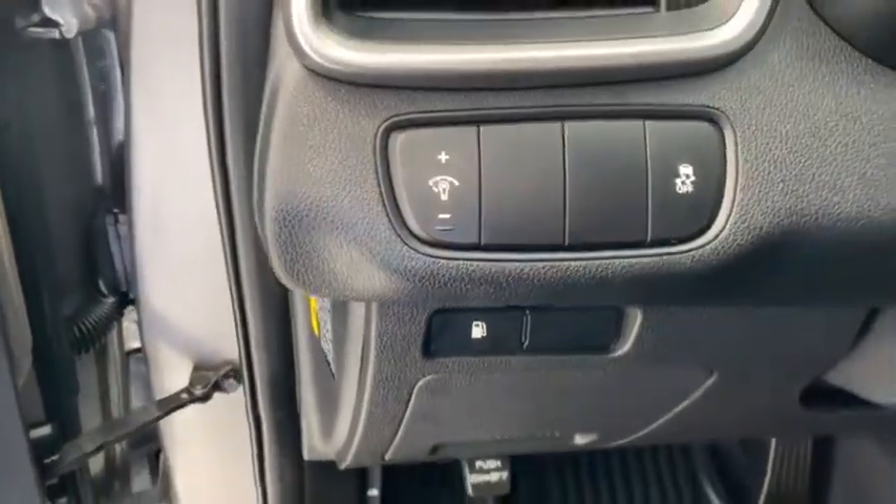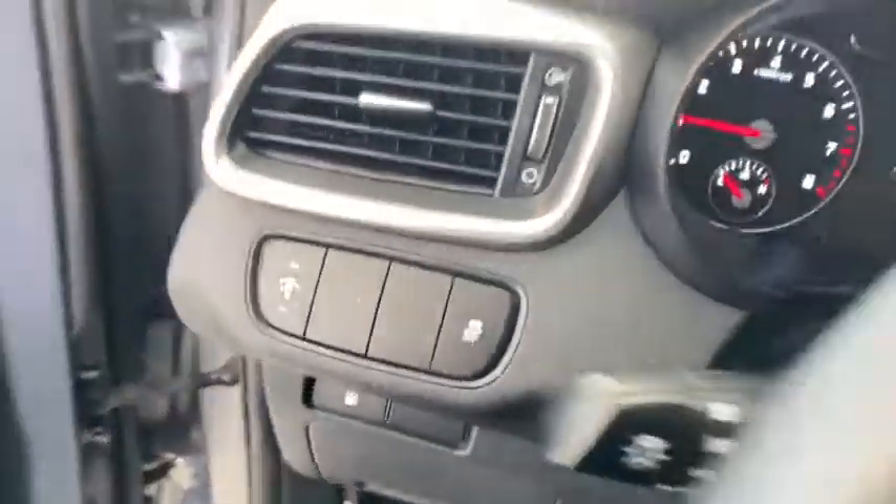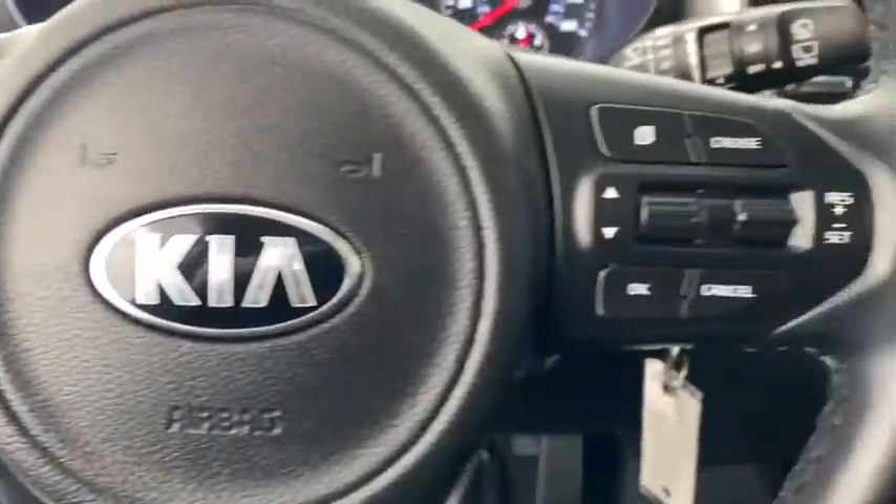This vehicle has less than 70,000 miles. Here are some of this vehicle's great options: traction control, dual airbags, power steering, four-wheel disc brakes, electronic stability control, trip computer.